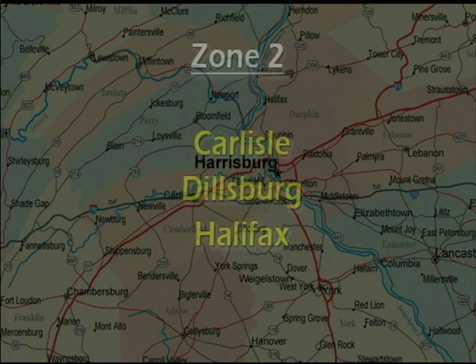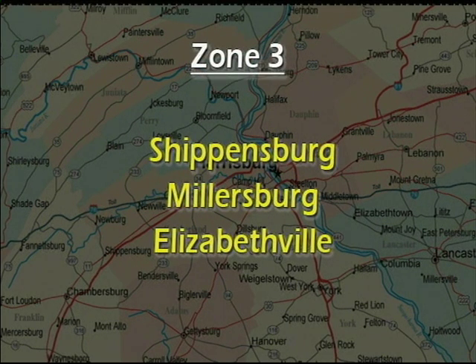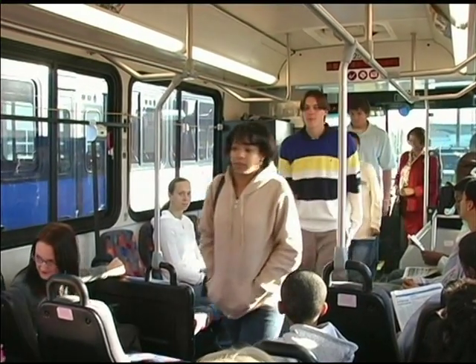Zone two includes the area within an approximate 12 and a half to 25 mile radius, such as Carlisle, Dillsburg, and Halifax. Zone three includes longer distance locations such as Shippensburg, Millersburg, and Elizabethville.